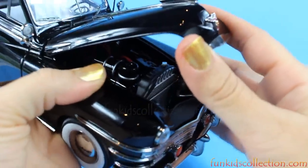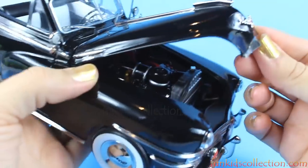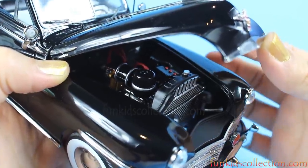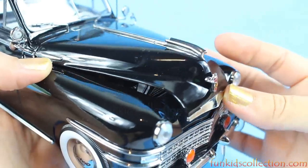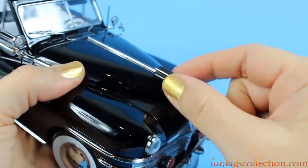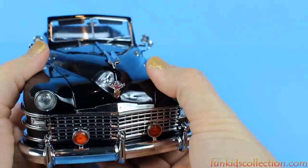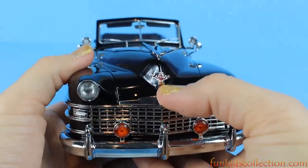That's where the engine sits. I don't know if you can see it, but there are lots and lots of details. Fantastic! Here we've got the Chrysler emblem on top, and the Chrysler logo.